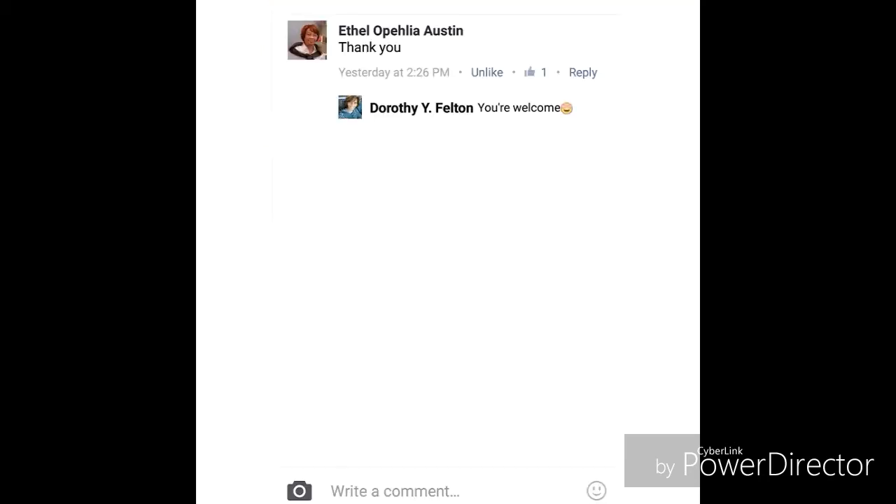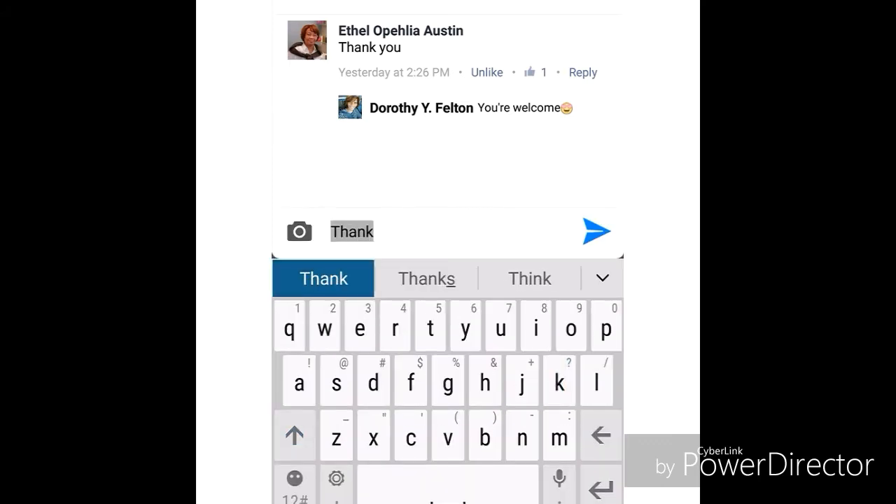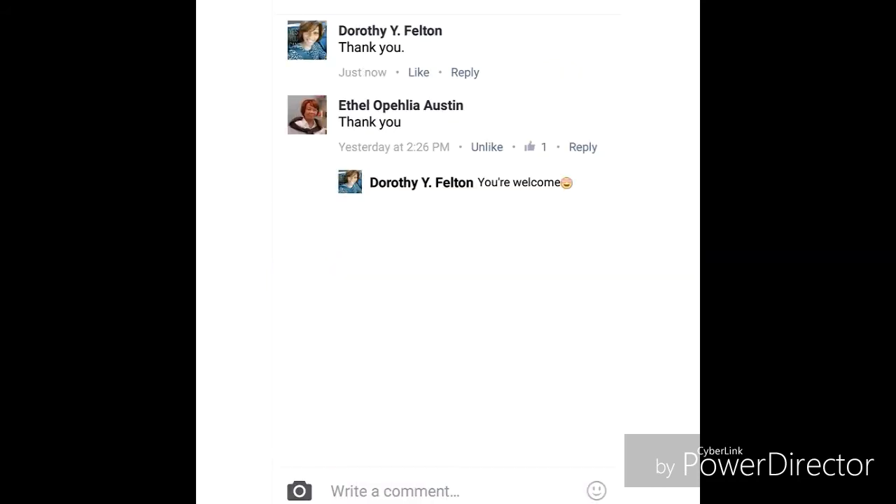Here's a conversation where I replied only to that one person. Most people will add another comment like 'thank you,' and when they do that, everyone that has made a comment — if they haven't turned their notifications off — will receive a notice that someone else made a comment. I hate when that happens because it's a conversation that should only be between you and that other person.